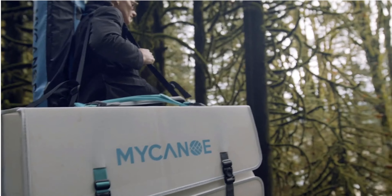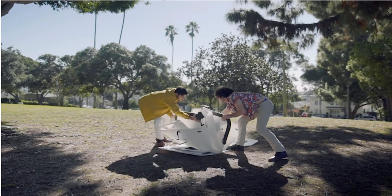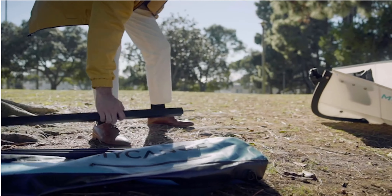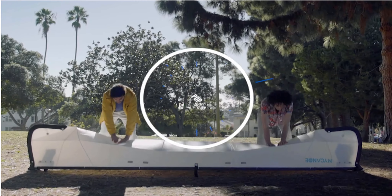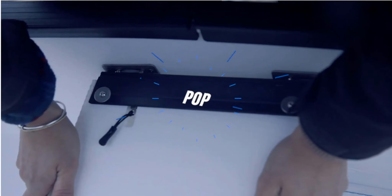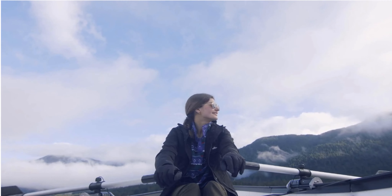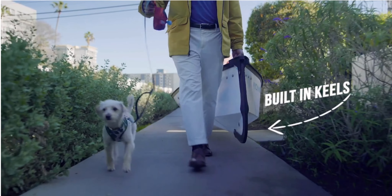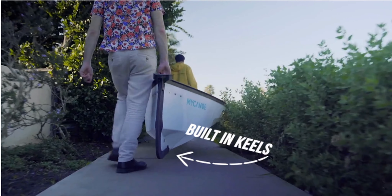My Canoe Pop brings many new and improved features. It's easier and faster to assemble — we've cut assembly time in half, from 10 minutes to 5 minutes. Our new seats speed up assembly, raise the paddler, and provide greater rigidity. Our improved rowing kit is more versatile and can be installed anywhere on the canoe. And finally, the new modern design has built-in keels on the bow and stern, as well as a flat bottom, so My Canoe tracks better and feels more sturdy out on the water.